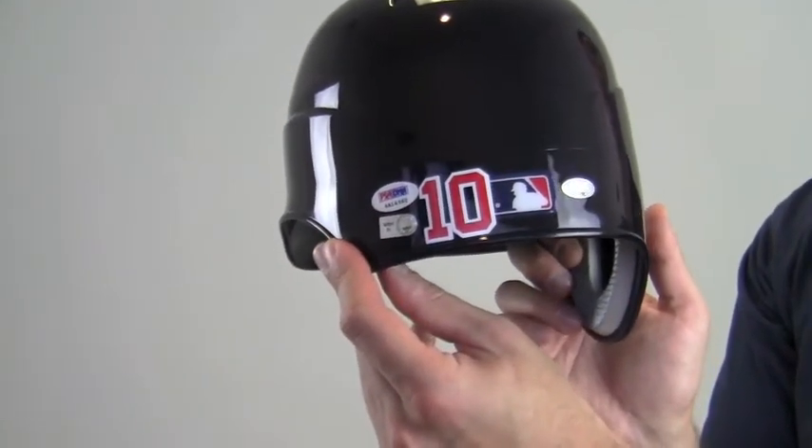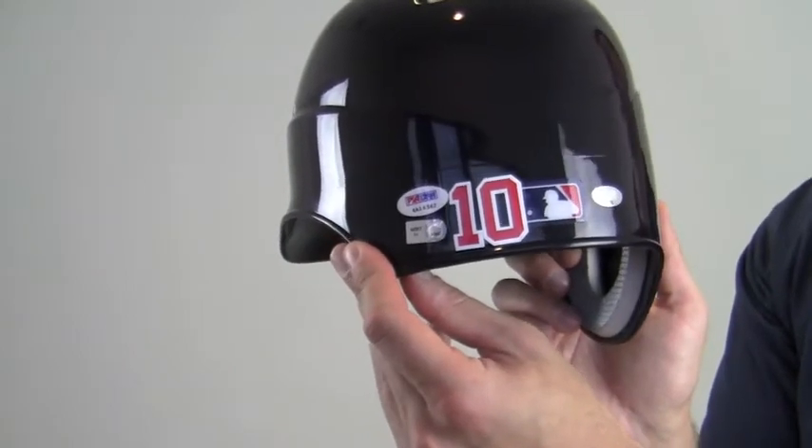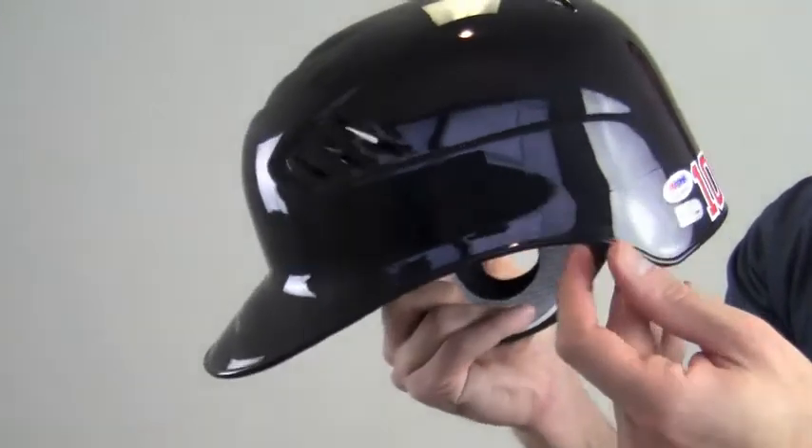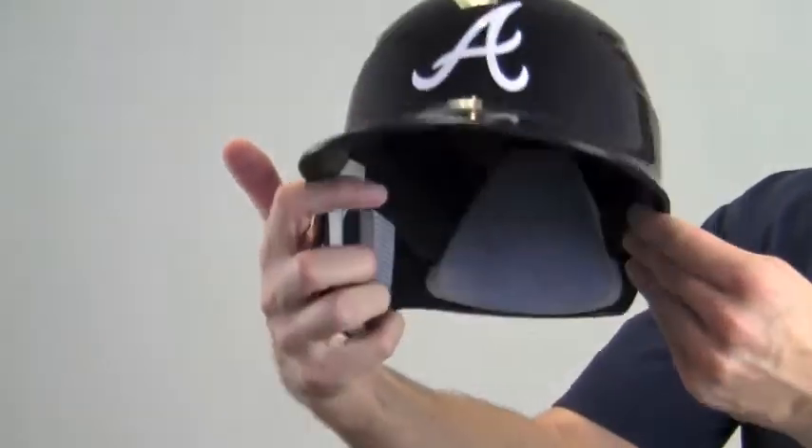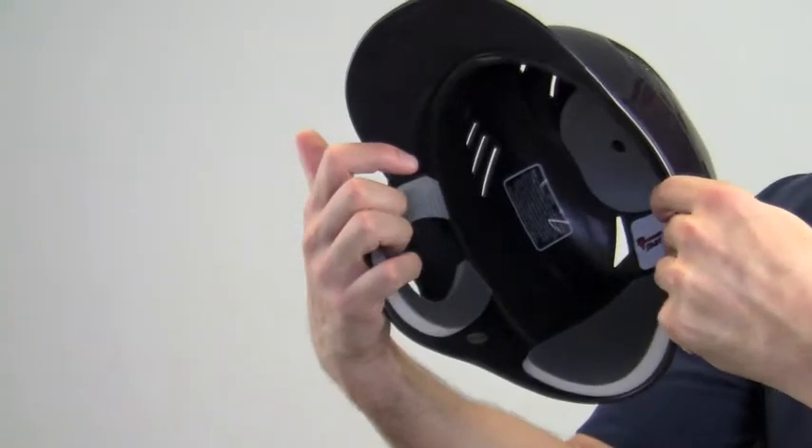You can also see Jones' number 10 here on the back. Manufactured by Rawlings, the helmet features the Braves team logo and protective padding.